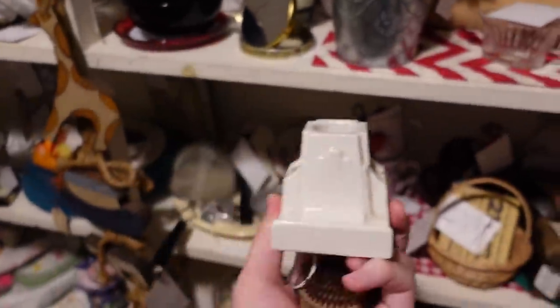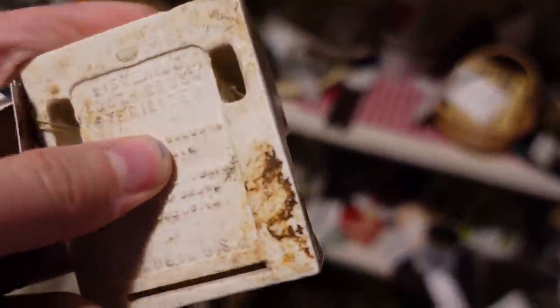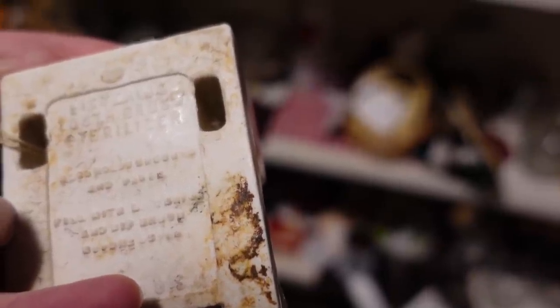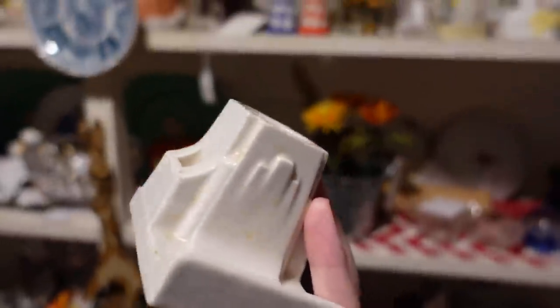I spotted this really awesome piece. It was just hanging out down here. Look at those deco lines on it. I did not know what this was, and I'm still halfway sure, but on the bottom it actually says Listerine Toothbrush Sterilizer. And it says, fill with Listerine and dip brush before using. It also holds something — brush and something. So I'm going to get it. It's like $8. It's just interesting, and maybe I could use it to hold my phone, a pair of scissors, or just resell it, because that's what I do.